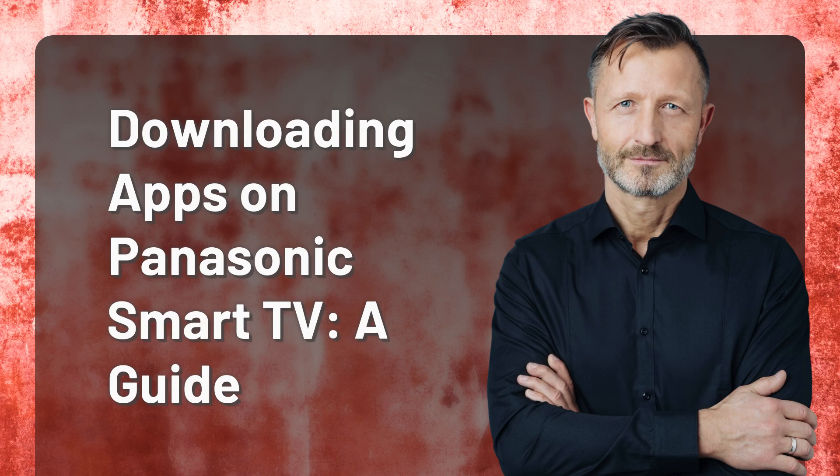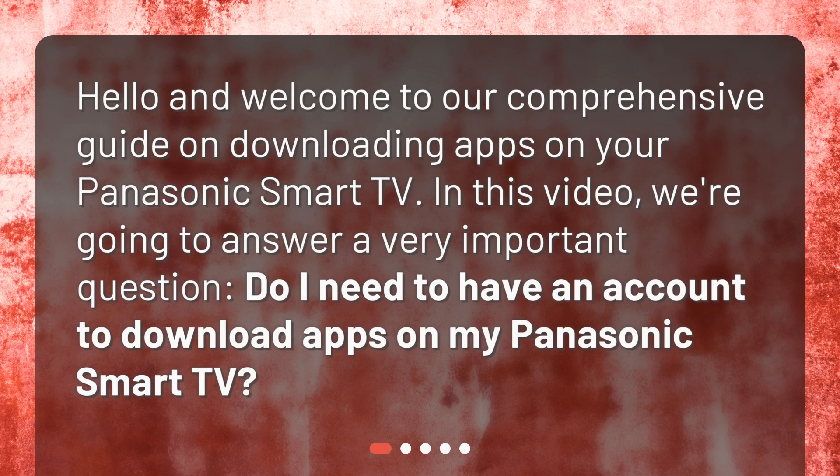Downloading apps on Panasonic Smart TV: a guide. Hello and welcome to our comprehensive guide on downloading apps on your Panasonic Smart TV. In this video, we're going to answer a very important question: do I need to have an account to download apps on my Panasonic Smart TV?